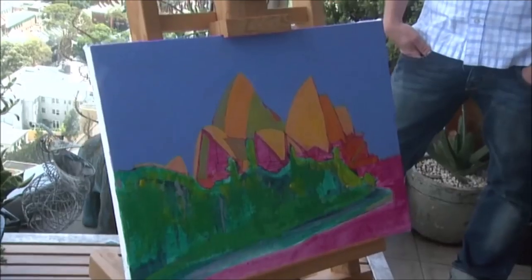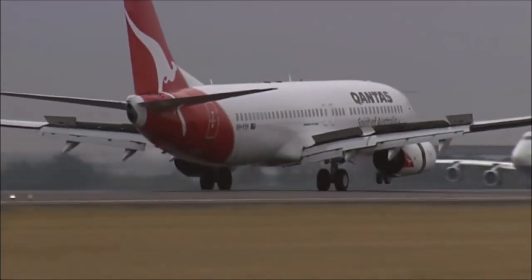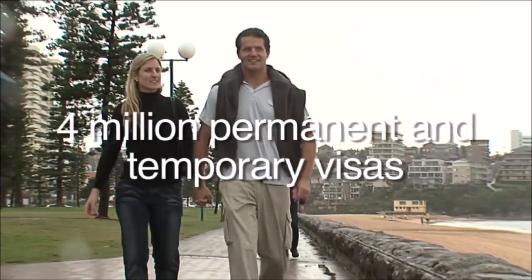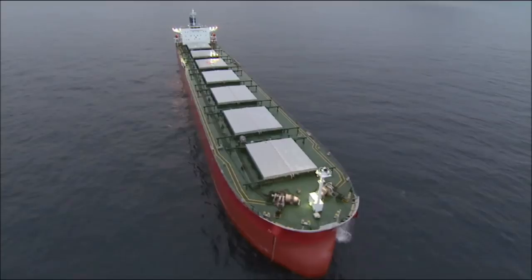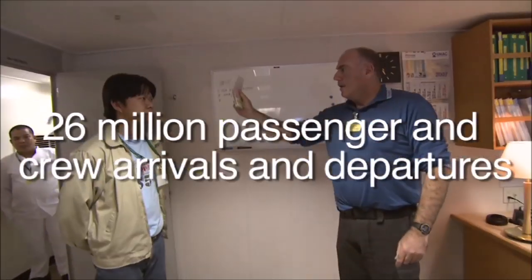In fact, people never regret their decision of living in the country. It is not surprising to know that every year the Department of Immigration and Border Protection receives thousands of applications for PR. In this video, I'll explain in detail how to apply for Permanent Residency of Australia.